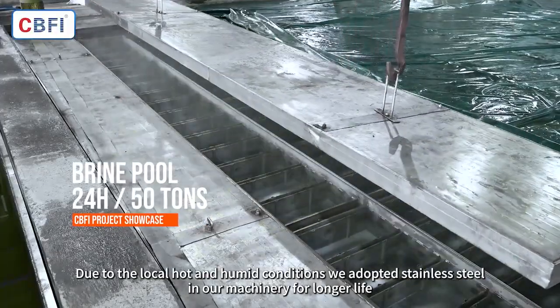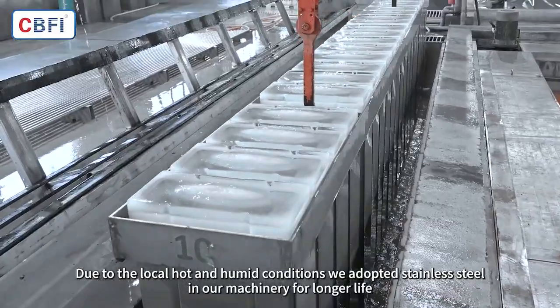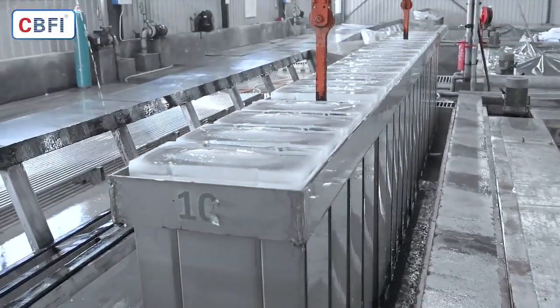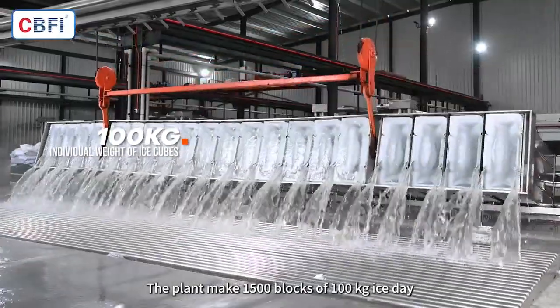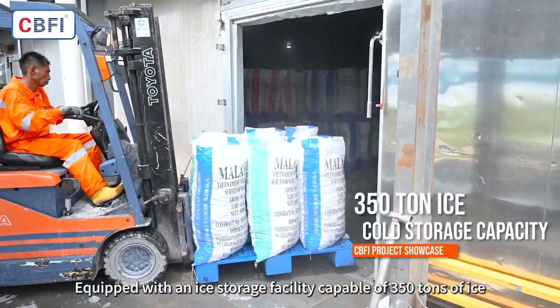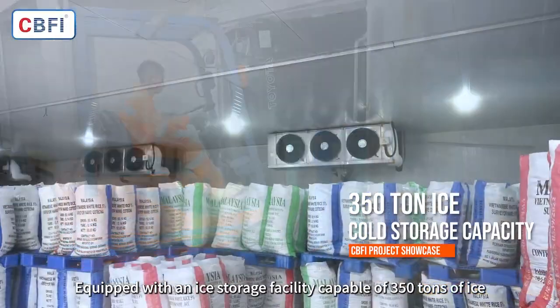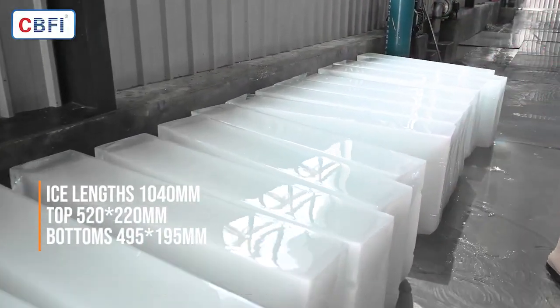Due to the local hot and humid conditions, we adopted stainless steel in our machinery for longer life. The plant makes 1,500 blocks of 100 kg ice per day, equipped with an ice storage facility capable of 350 tons of ice, to economize large-scale production costs.